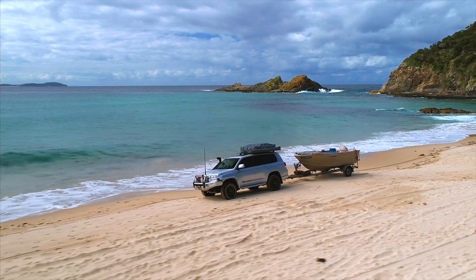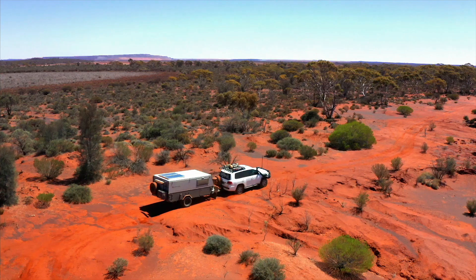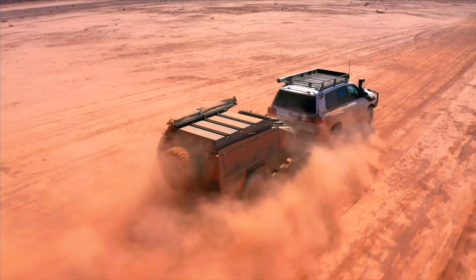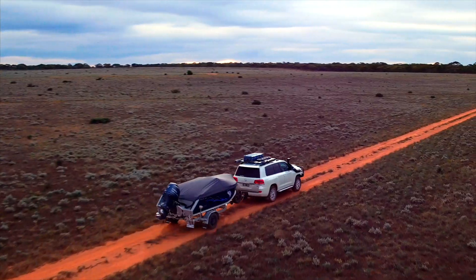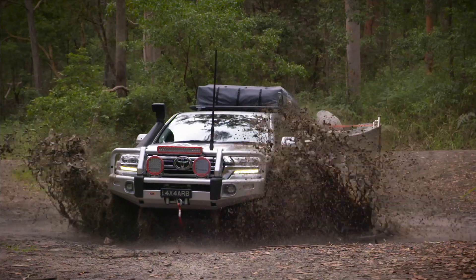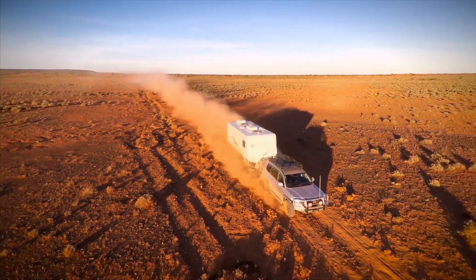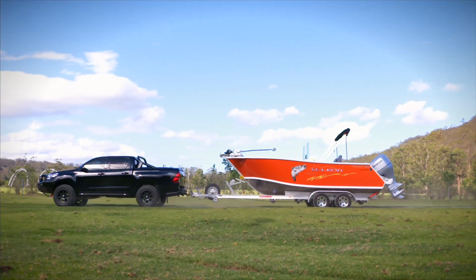A trend we really noticed over the years is that folks are taking more gear with them on their off-road adventures and frequently are towing a camper trailer, caravan or boat. Fortunately, four-wheel drives have come a long way in terms of capability and safety, but it is still vital that you are conscious of your vehicle's limitations so that it can be driven safely and legally.